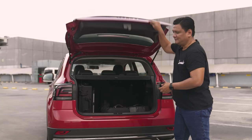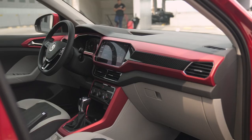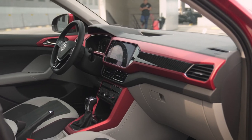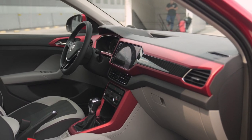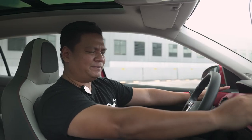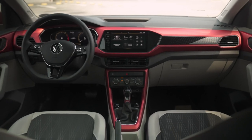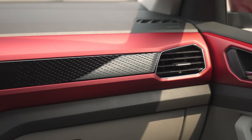Inside the Volkswagen T-Cross SE, the first thing that jumps at you is the color palette on the dashboard. On the SE, the middle of the dashboard will actually match the exterior color you're getting. So if you get the romance red color, like this one, you'll have this red interior. If you get the orange one, you'll get the orange and so forth. What's interesting is this nice gradient pattern in the middle of the dashboard — it kind of looks like Ben-Day dots and I like it.